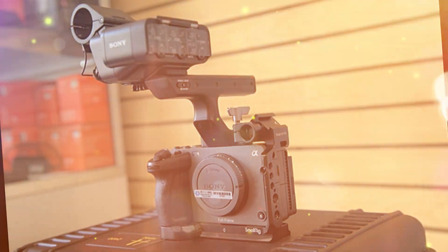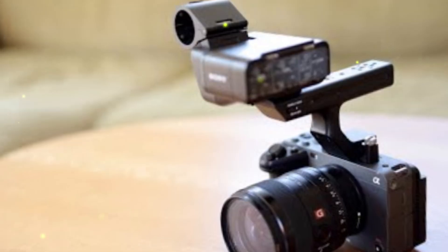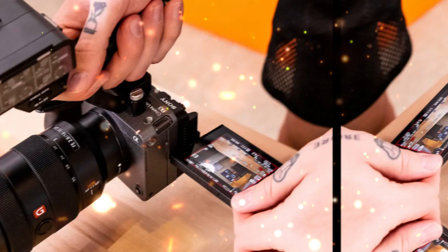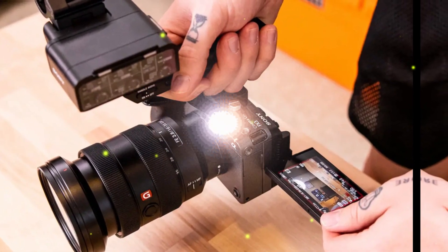Additionally, the camera can shoot stunning 4K footage at 180 frames per second, allowing for breathtaking slow-motion effects and enhanced visual storytelling. The FX3II's innovative features make it an attractive option for high-end cinematography, professional filmmaking, and commercial applications.